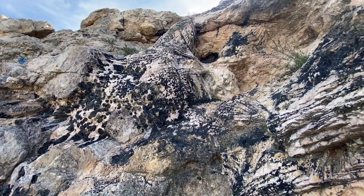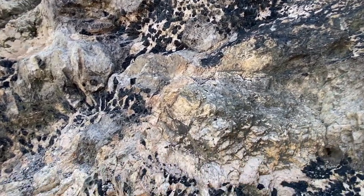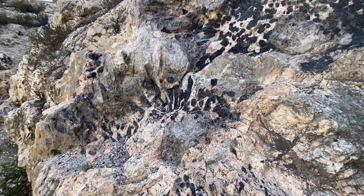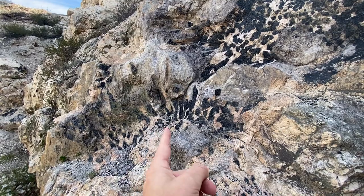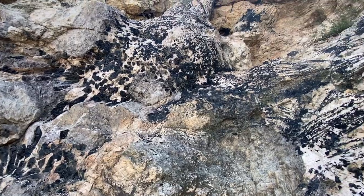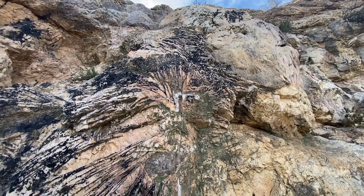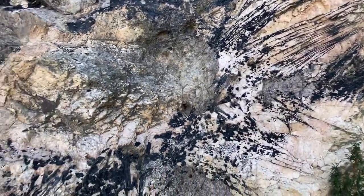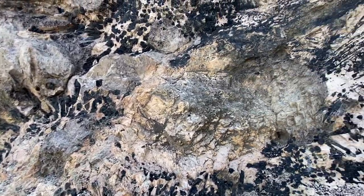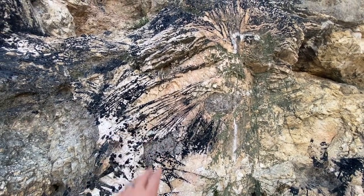Can you believe this? I hope you guys are appreciating this — this is unlike anything I've seen. Again, more radiating patterns here. Way up top — I'm not going to climb up there, I did bring my drone — there's more of that radiating phenomenon in the feldspar filled with either biotite mica or the black tourmaline.